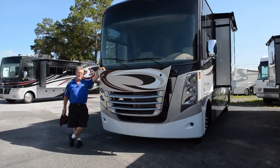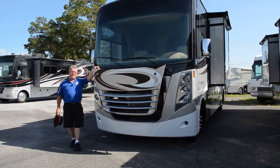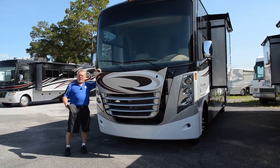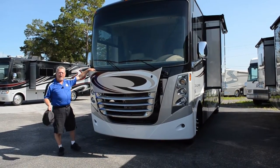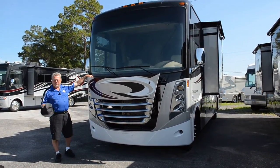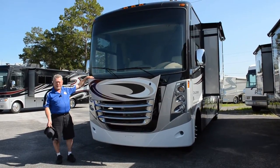This is Wayne Harris with America Choice RV, the best RV dealership in Central Florida. We deal with people in Virginia, Ohio, all over the country, and we service them — online, over the phone, in person. However you want to get your RV, we'll take care of you. My name is Wayne Harris, or you can call me the cat in the hat.